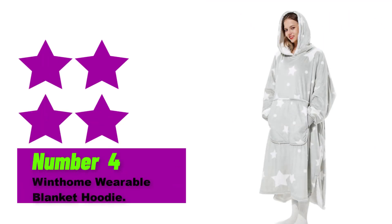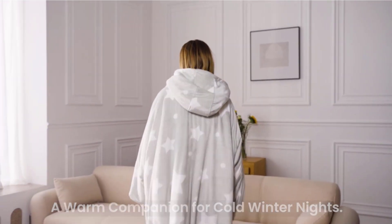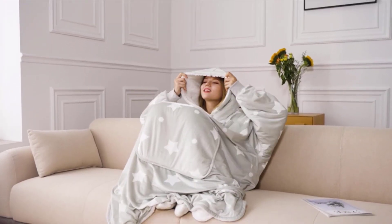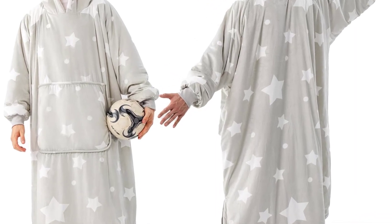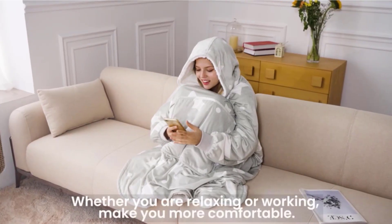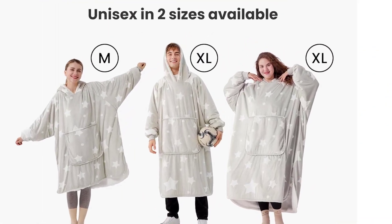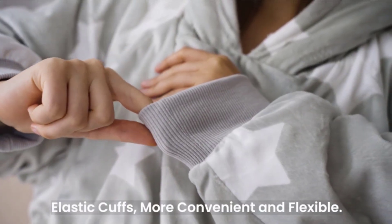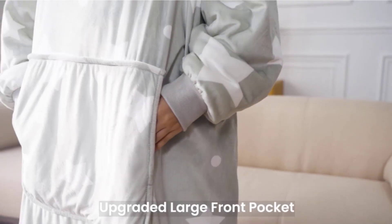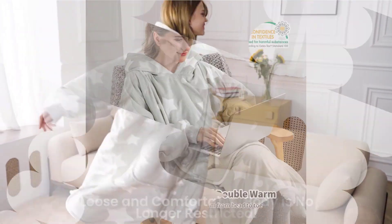Number 4. The Wintham Wearable Blanket Hoodie is a must-have for anyone who loves to stay cozy and warm indoors. Made with soft and fuzzy Sherpa material, this sweatshirt is perfect for lounging on the couch, reading a book, or watching TV. It features a hood and a convenient pocket to keep your hands warm. The medium size is perfect for both men and women, and the gray star design adds a touch of style to your lounging attire. This wearable blanket hoodie makes a great gift for yourself or your loved ones who love to stay warm and comfortable.